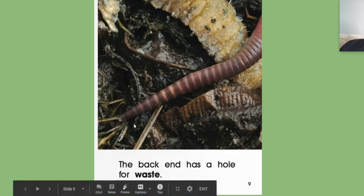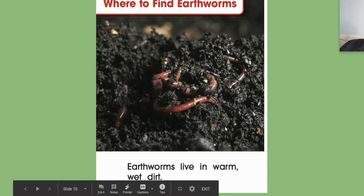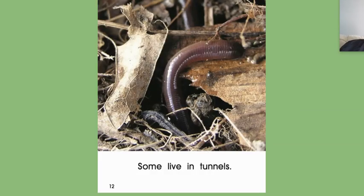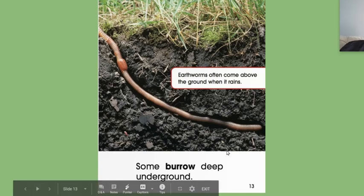The back end has a hole for waste, so the stuff comes out. Where to find earthworms — think about where you've seen earthworms. Earthworms live in warm, wet dirt. We know that they live in the dirt because that's where most of the time we find them. Some live under wet leaves on the ground. The naturalist yesterday showed you where you could find these worms — they're under leaves. Some live in tunnels. Earthworms often come above the ground when it rains. They like the water. Some burrow deep underground.